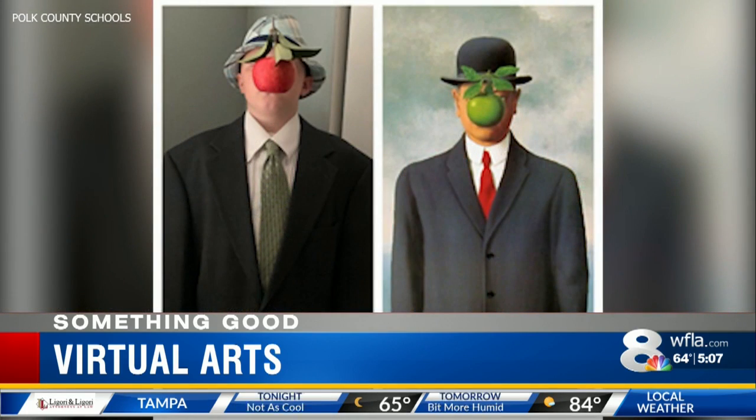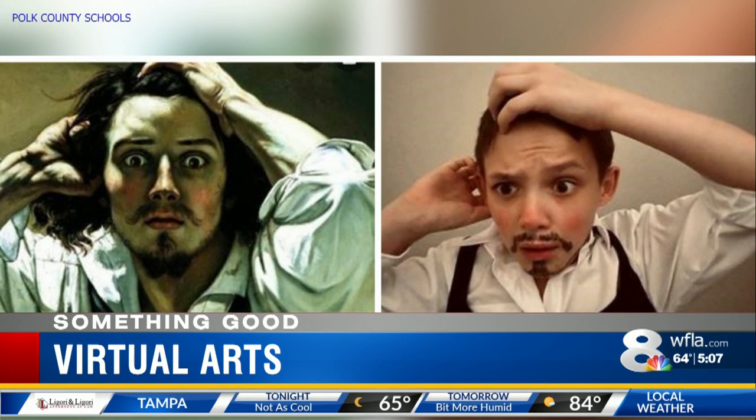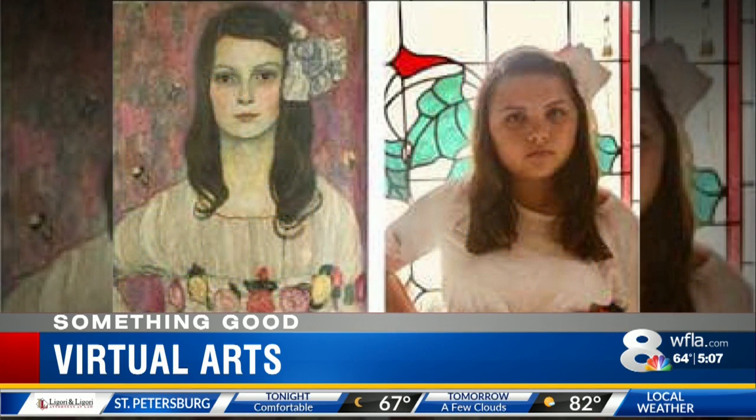Visual arts teacher Christy Robinson says being able to break out of the classroom setting box has been a silver lining, seeing students enjoying art in a new, exciting and fun way. Putting yourself inside famous artwork — it's something good.